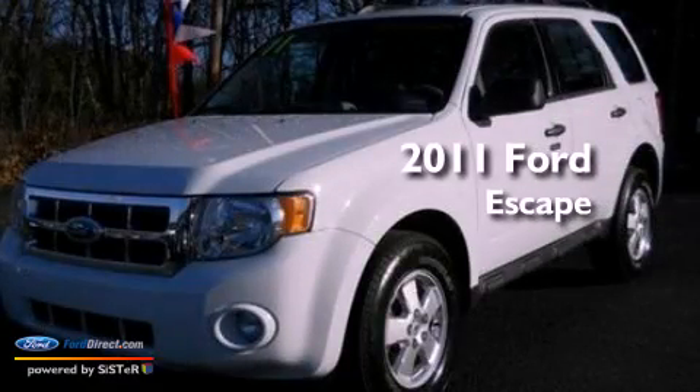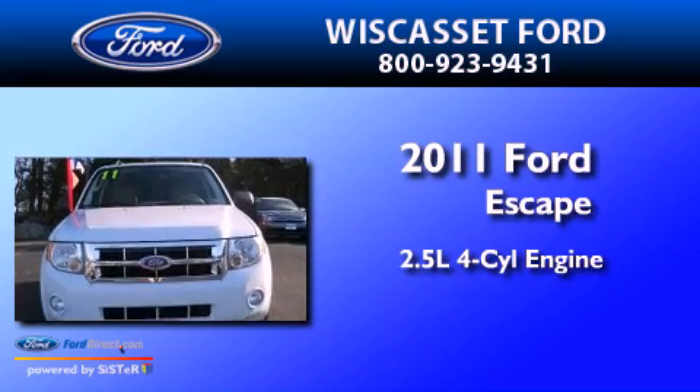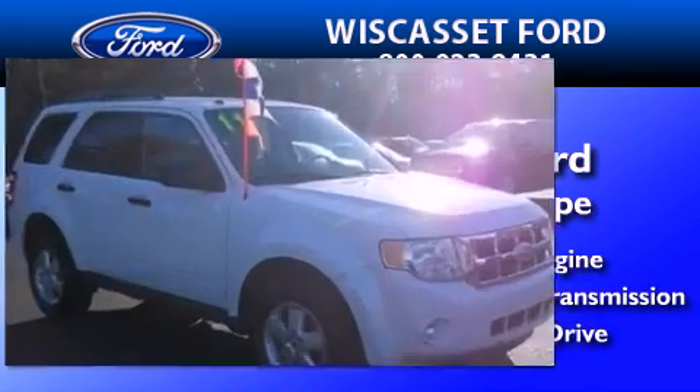This is a 2011 Ford Escape. It features a 2.5-liter four-cylinder engine, an automatic transmission, and the added capability of four-wheel drive.